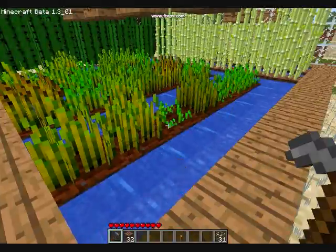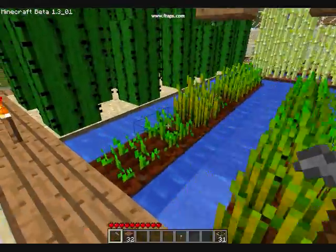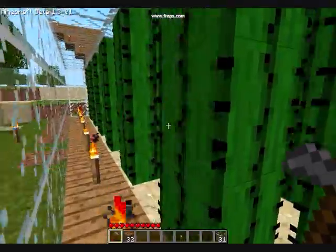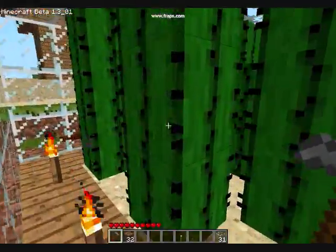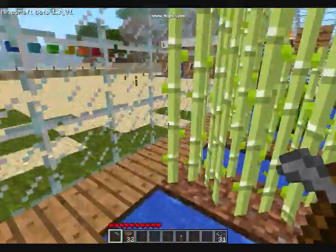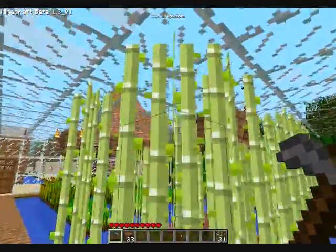So we got our wheat — four rows of wheat — a bunch of cactus, and all over here we got our sugarcane. I always want to call it bamboo, but whatever.